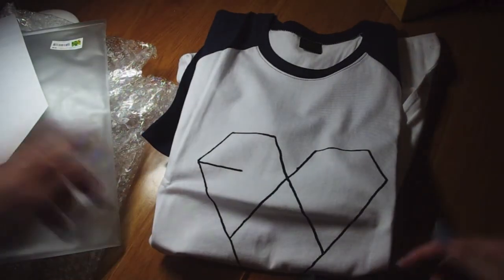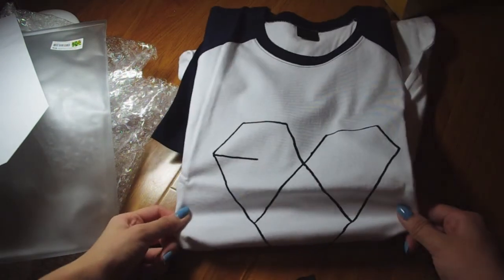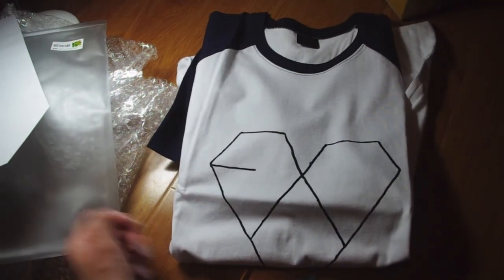This was like 30-something dollars I think. I'll put the link down below in the description box so you can check it out and buy one if you want one as well. Bye!